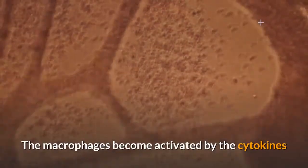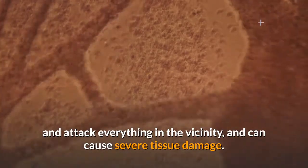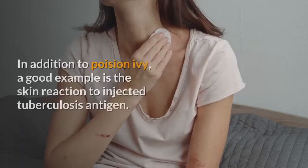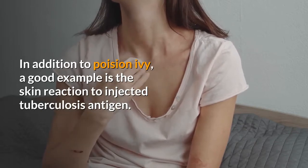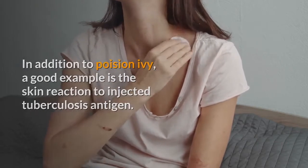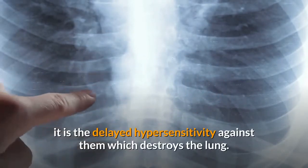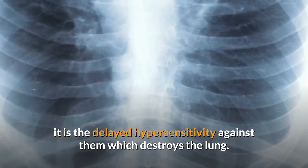The macrophages become activated by the cytokines and attack everything in the vicinity, and can cause severe tissue damage. A good example is the skin reaction to injected tuberculosis antigen. In fact, when tuberculosis bacteria infect the lung, it is the delayed hypersensitivity against them which destroys the lung.